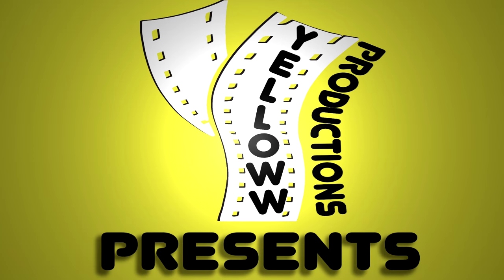Yellow Productions presents a video review of the Courtyard Tokyo Station in Tokyo, Japan. In this video, I'll show you around the hotel, the neighborhood around the hotel, and one of the hotel rooms.